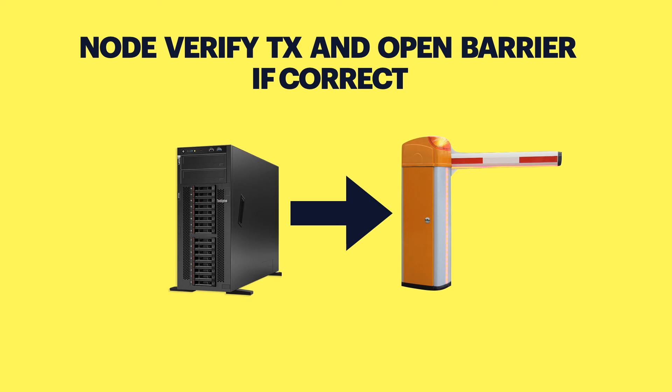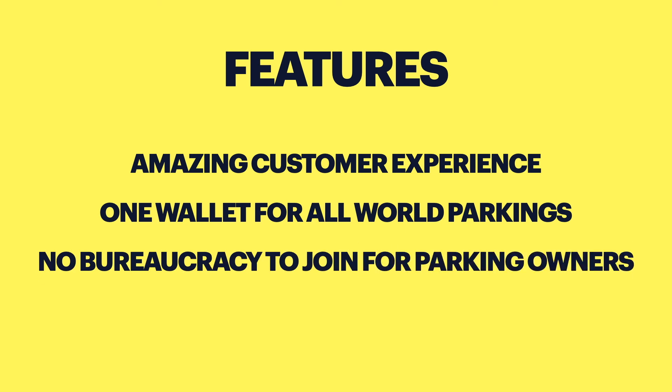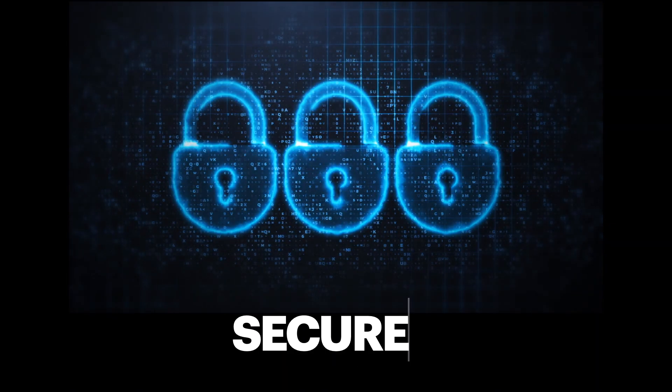I use a special smart contract on Bitcoin SV for transferring coins from one customer to another customer, and all this makes for a great customer experience. At first it's really amazing for customers — you can have only one wallet and mobile application for all worldwide parking. Pay once and open all parkings worldwide. There is no bureaucracy, no centralized authorities for each parking owner, so it's cheap to install and attracts more customers. And this solution, thanks to Bitcoin SV, is secure and scalable.